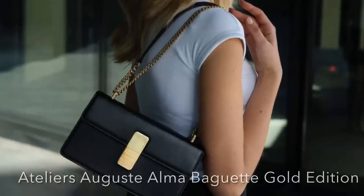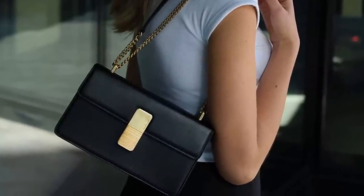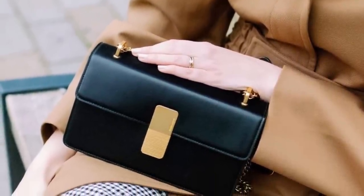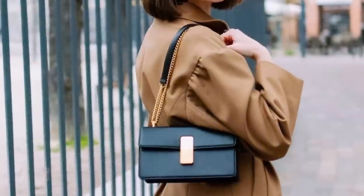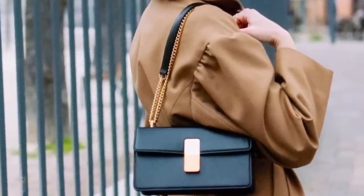Next I want to show you this bag from Ateliers Auguste — you guys know I'm a fan of theirs. They're a new up-and-coming brand. All of their bags are designed in Paris but handmade in Italy, and I have two of their bags. This is their newest Alma Baguette Gold Edition. I think it's really cute and it goes for $592 — it's all box leather.